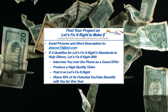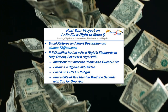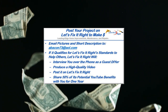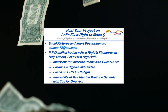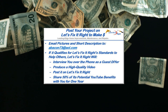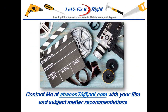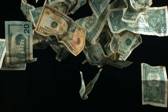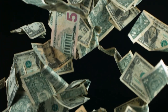In addition, if you have a great project that you want to post on my YouTube channel, email me some pictures and a brief description. If it qualifies for the Let's Fix It Right standards to help others, I'll interview you over the phone as a guest do-it-yourselfer, produce a high-quality video, and post it on my Let's Fix It Right channel. For the year following this posting, I'll share 50% of the potential YouTube benefits with you. If you have any subject matter requests or recommendations, please contact me. I recommend that you subscribe to my channel, follow my projects, and save a bundle of money doing it.